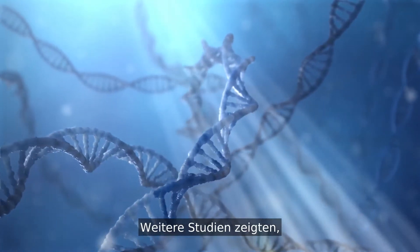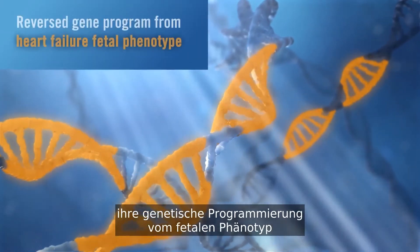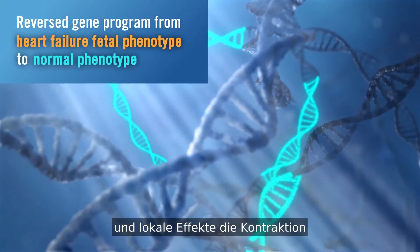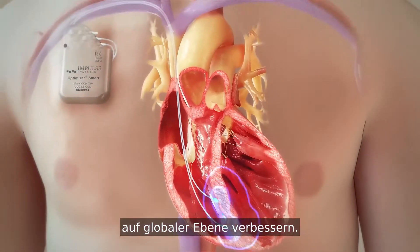Further studies demonstrated that after several hours to weeks, myocardial cells reverse their gene program from heart failure fetal phenotype to normal phenotype, and local effects start to improve contraction at a global level.